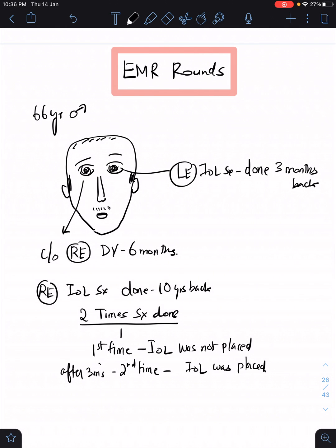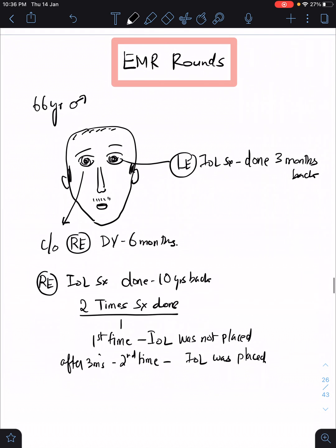Hello friends and welcome to this EMR rounds. Today we will look at a patient who I saw a couple of days back. He's a 66-year-old male presenting with complaint of right eye defective vision for the past six months.